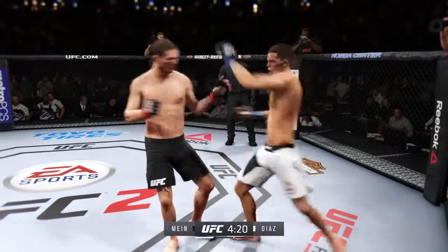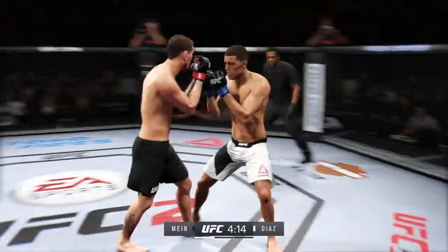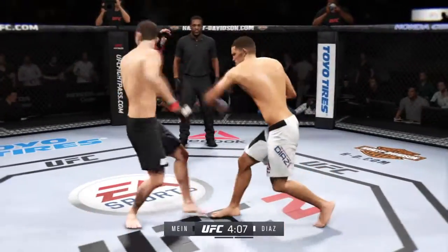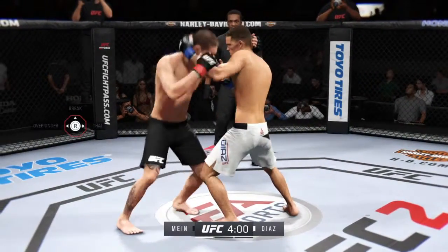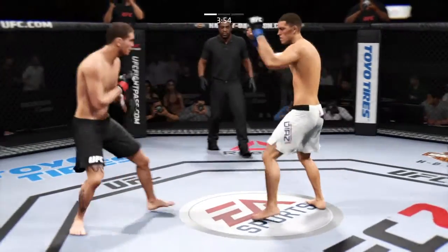Big roundhouse kick. He's doing a great job of being unpredictable and mixing things up here. Very nicely done — you can hear that one. In the clinch. Nice hook in the clinch by Meehan, and they disengage from the clinch.